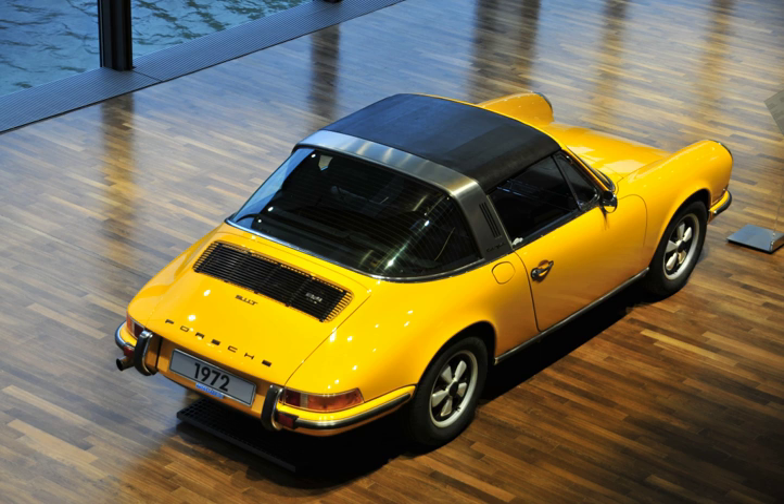The Targa had the body of the cabriolet with the Targa glass roof replacing the fabric roof. The 911 Targa continued with the all-new 996 model and gained a lifting hatchback glass window. This, in turn, was used on the later 997 model of 911.